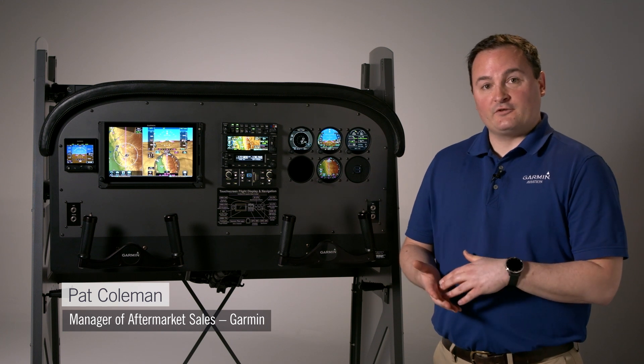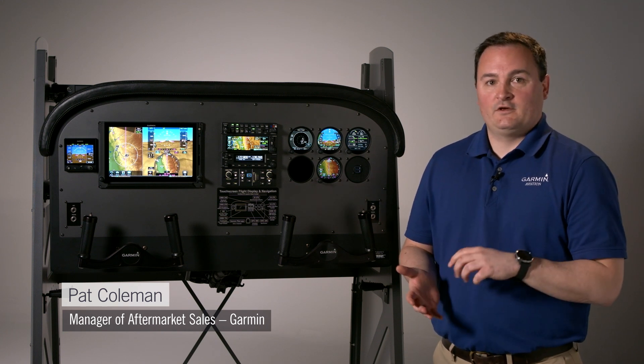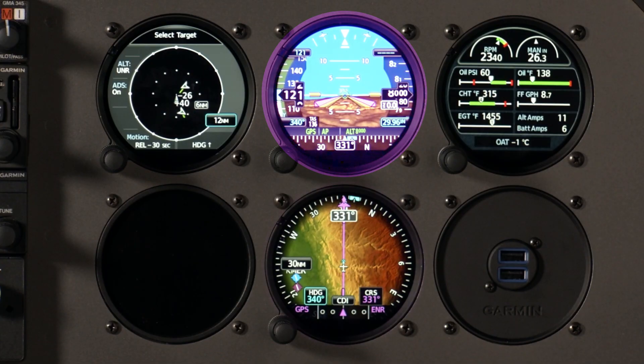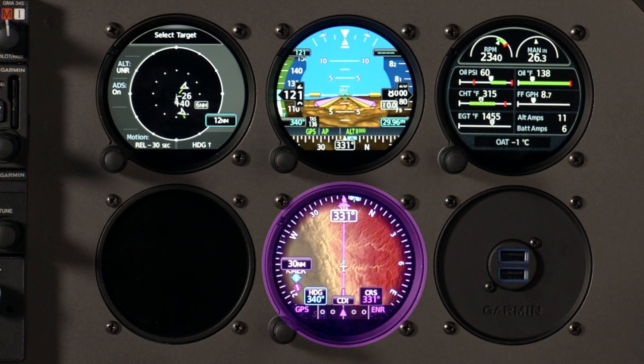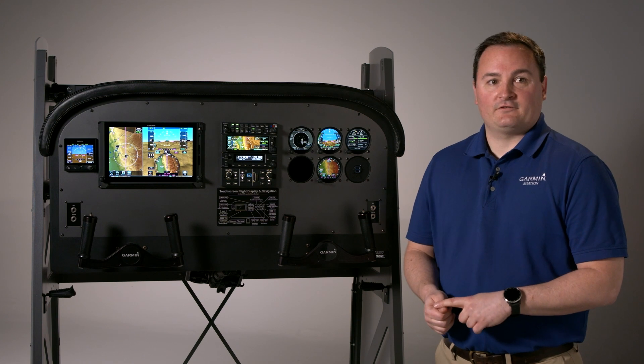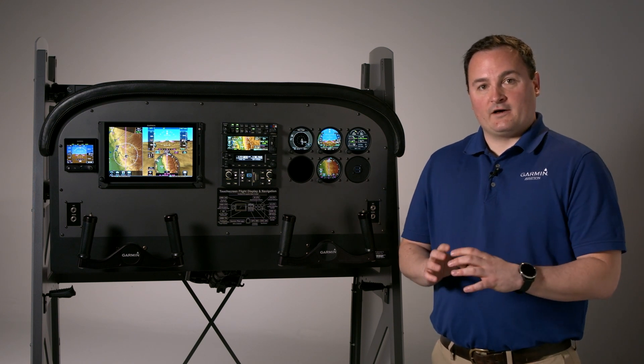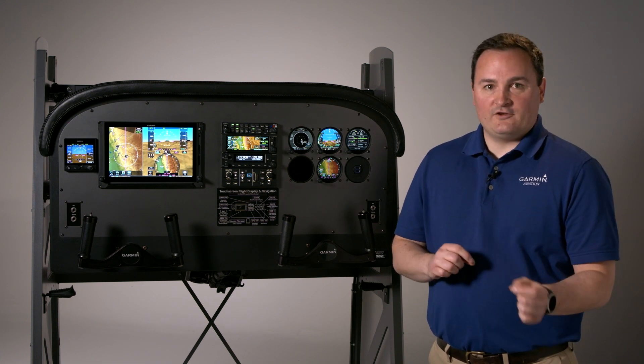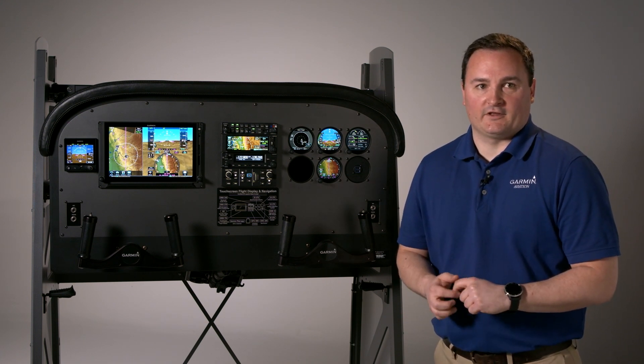The GI-275 is a very versatile instrument. It's capable of fulfilling multiple roles depending on the application and the installation. Some of the different types of instruments that it can replace: you can have an attitude indicator which can be both primary and a standby. You can have an HSI which you can use as primary. There's also a multi-function display option where you can see weather, traffic, terrain. There's a CDI option as well as EIS, and so with just one piece of equipment you can have all of those different capabilities, but what you see and the pages that you can scroll to will depend on the installation.